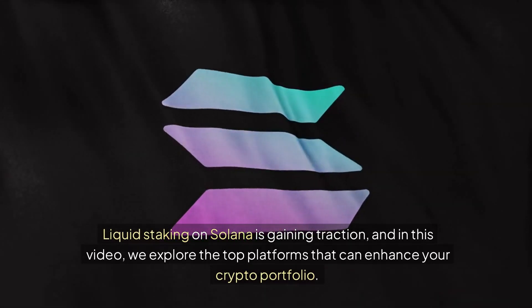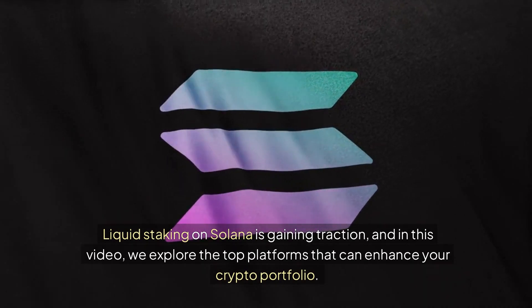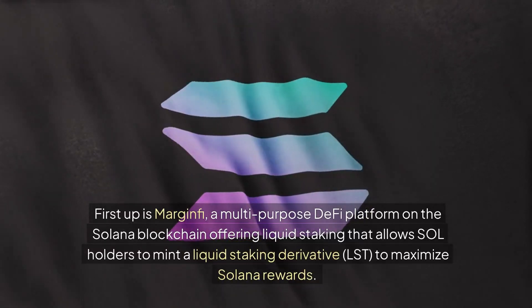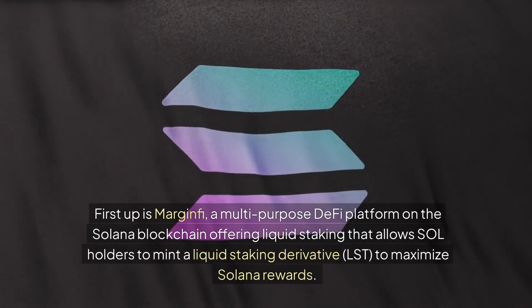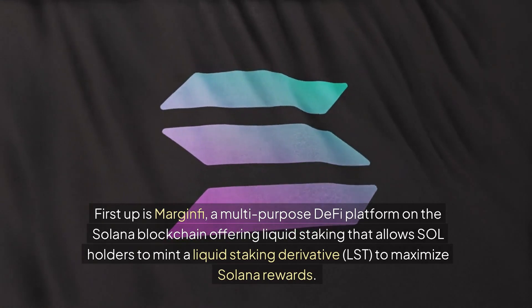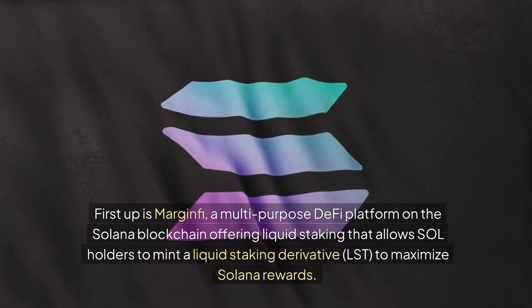Liquid staking on Solana is gaining traction, and in this video we explore the top platforms that can enhance your crypto portfolio. First up is Margin Fee, a multi-purpose DeFi platform on the Solana blockchain offering liquid staking that allows SOL holders to mint a liquid staking derivative, LST, to maximize Solana rewards.